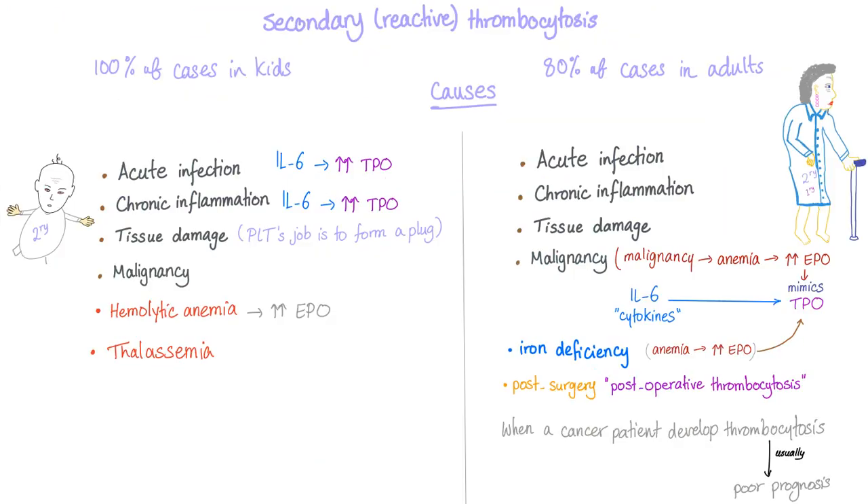To summarize the two types: primary thrombocytosis is one of the myeloproliferative disorders — essential thrombocytosis. Secondary, or reactive, thrombocytosis is the most common subtype, occurring secondary to another disease. In children, the most common cause is acute infection, because acute infection elevates interleukin-6, which stimulates thrombopoietin (TPO) production, and TPO promotes thrombocyte production.